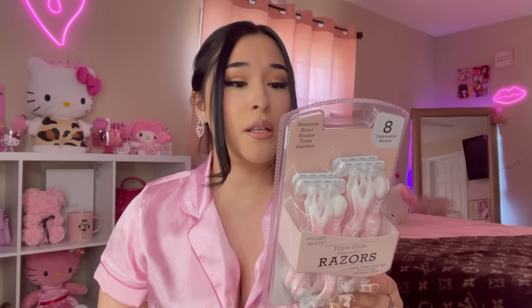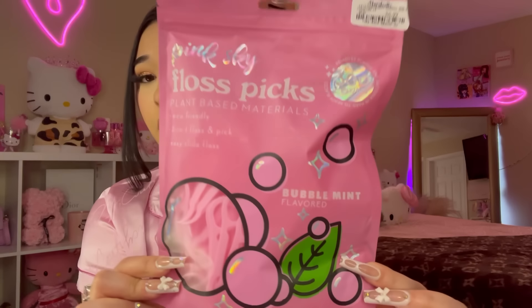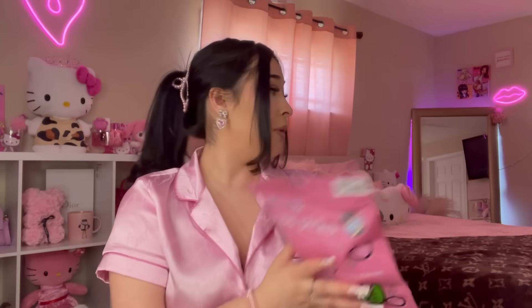Moving on to the next bag — I definitely needed razors, so I'm trying these triple blade disposable razors I've always seen at Marshall's and TJ Maxx but never grabbed. They have an aloe vera comfort strip, and the pack comes with eight razors for $5.99 — we'll see how they are. I also grabbed these Pink Sky floss picks — I'm using their watermelon ones right now and really like them. 300 floss picks, eco-friendly, plant-based materials, and they were $6.99.